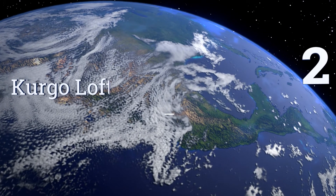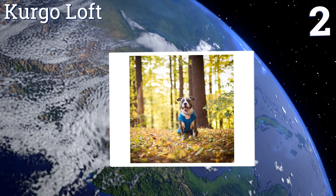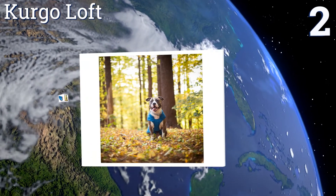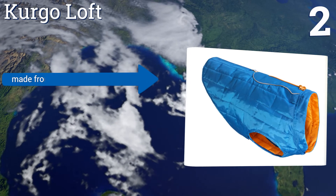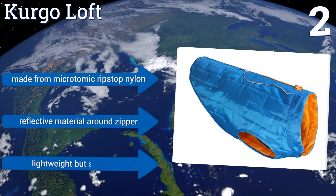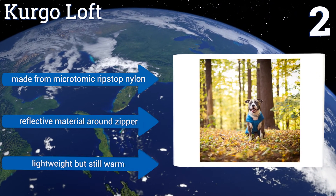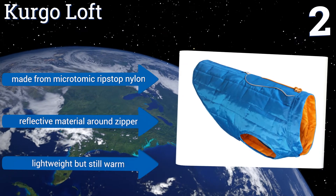At number 2, the Kergo Loft is completely waterproof and comes in multiple sizes, so there's one to fit practically every dog. The large size is adjustable for pooches with a chest between 30 and 38 inches, and all sizes include a zippered leash opening. It's made from microtomic ripstop nylon with a reflective material around the zipper. It's lightweight, but still warm.